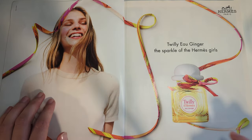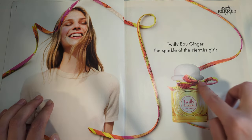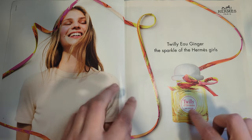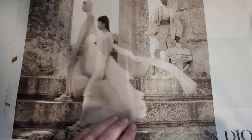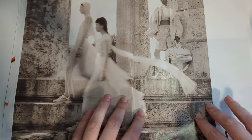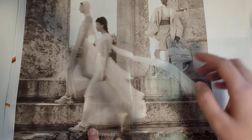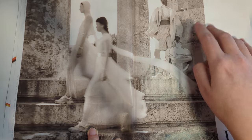For our first ad we have this Hermes ad. It's like a little perfume bottle - very cutesy and colorful and fun and bright. It seems like it's a ginger scent. I've never smelled this perfume, so I couldn't tell you. Up next we have this Dior ad. This is from when they were doing all their shoots in these Roman ruins, which is interesting. The photography's kind of blurry except for this girl. She's clear. And her bag is crystal clear.